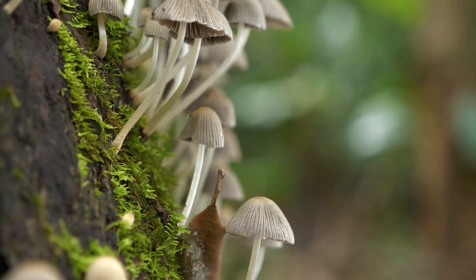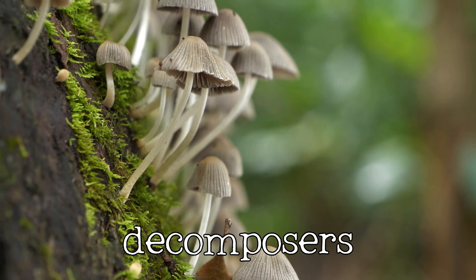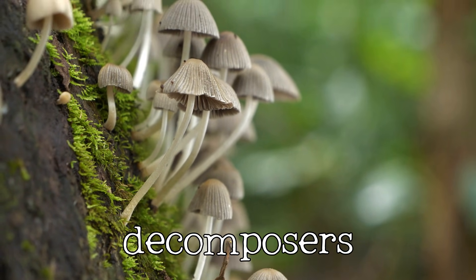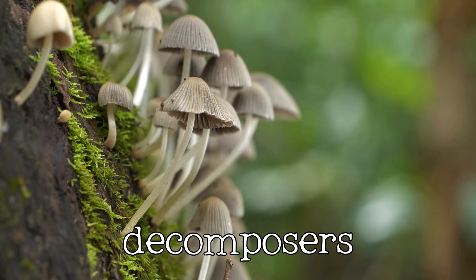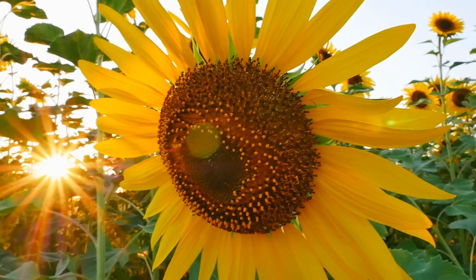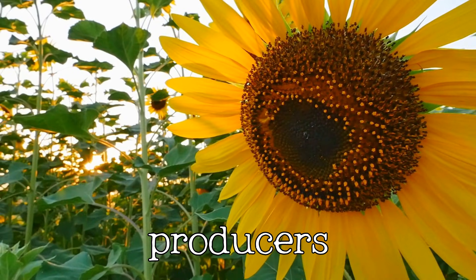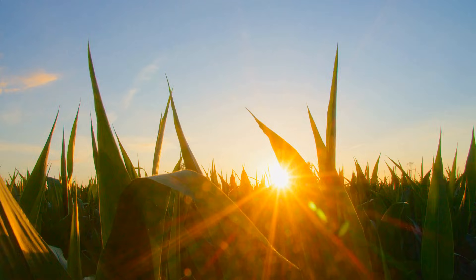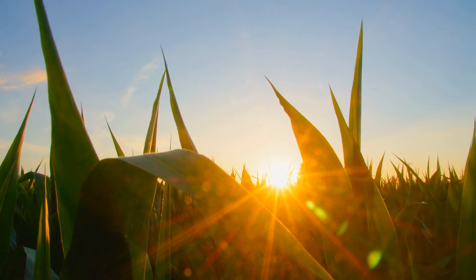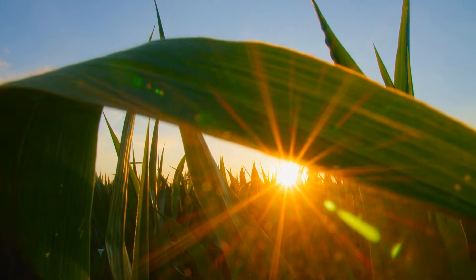Fungi, such as mushrooms, obtain their energy by decomposing dead organisms and absorbing nutrients from them. Plants, like the sunflower, are producers that harness energy directly from the sun through the process of photosynthesis. This captured solar energy is the foundation of nearly all life on Earth.